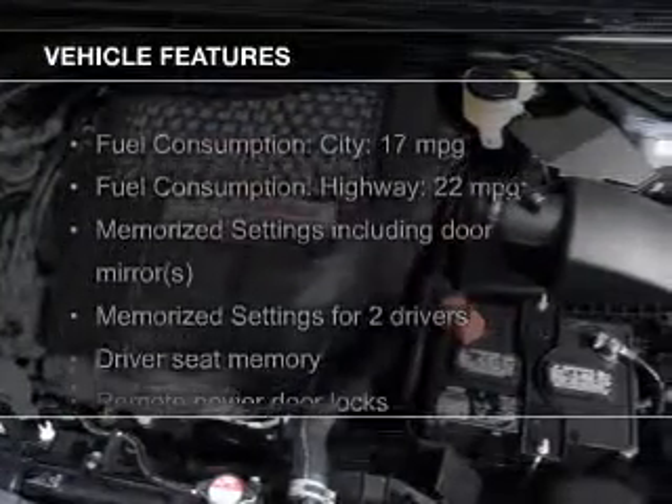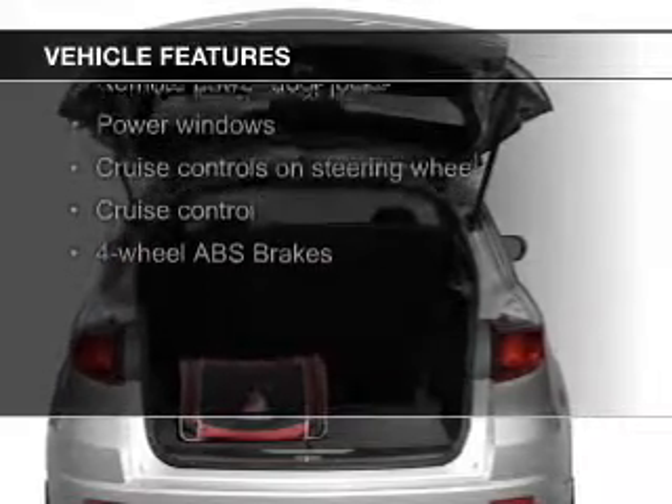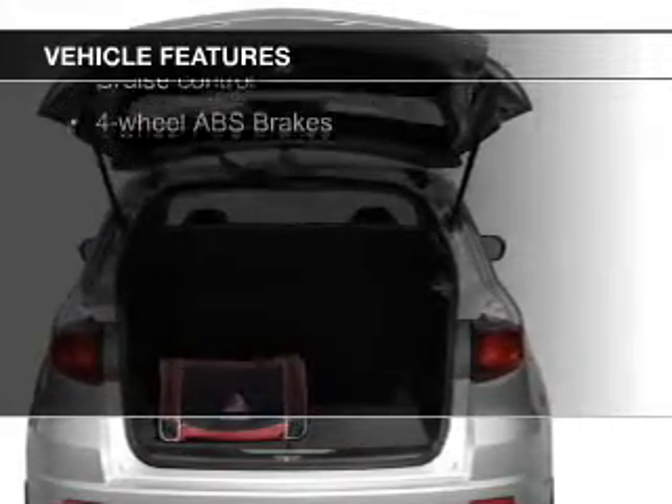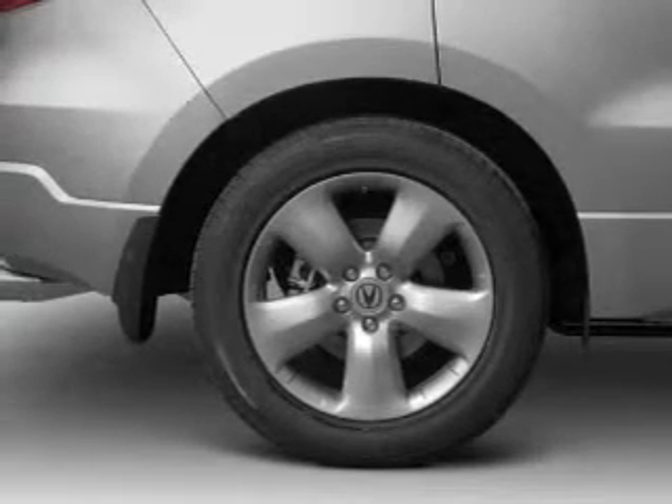The features include a turbocharger, a power sunroof, leather seats, heated seats, Bluetooth connectivity, Sirius XM satellite radio, digital audio input, and auxiliary input.